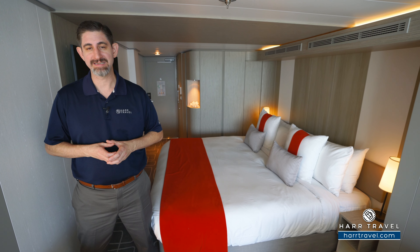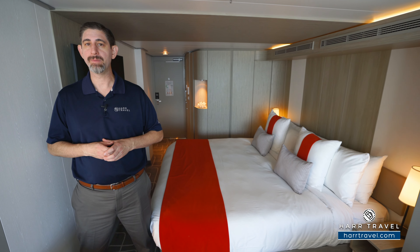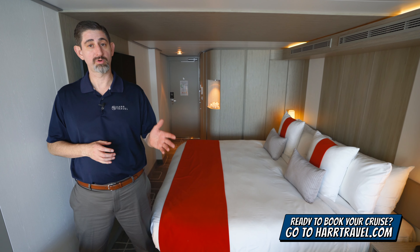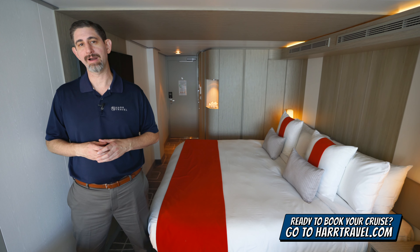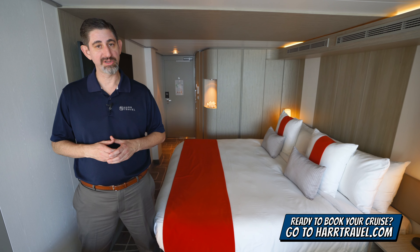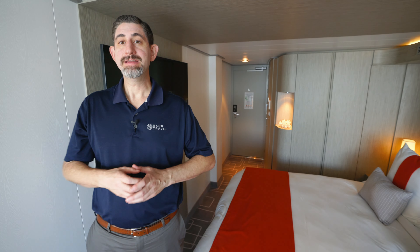They also have these Aqua Class staterooms, which means you're going to get quite a few extra amenities, and I'll review that in just a second and tour the room. But keep in mind, when you're ready to upgrade to Aqua Class or book any room or suite with Royal Caribbean, Celebrity, or Silversea, make sure you do it right on hardtravel.com or reach out to your Hard Travel advisor. We know we can help craft the cruise vacation of a lifetime for you, your friends, family, or group at an incredible value, and get the Hard Travel signature service every step of the way.